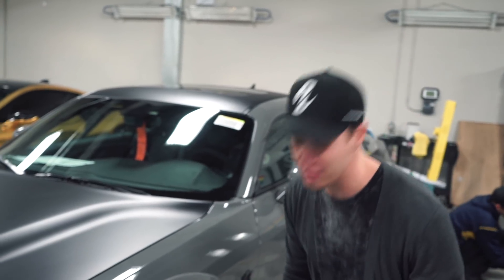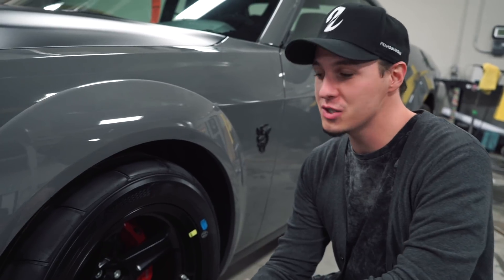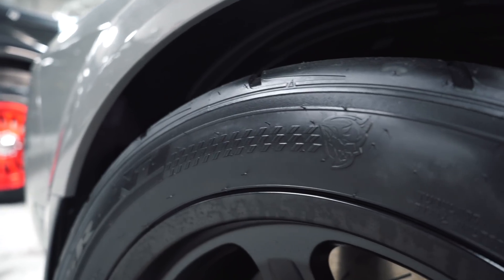Another really cool feature about this car is it comes stock with slicks. The owner of this car, Alan, he actually owns a tire shop. He told me how cool this was.